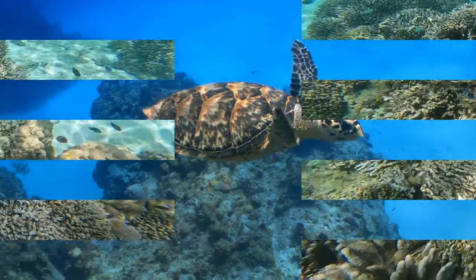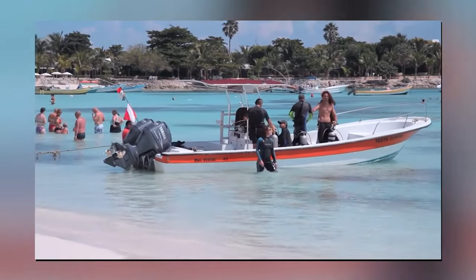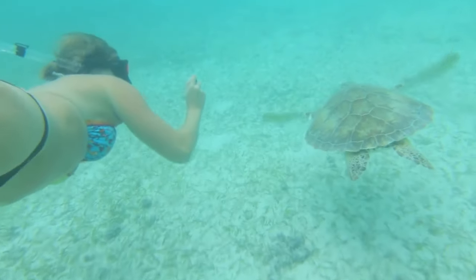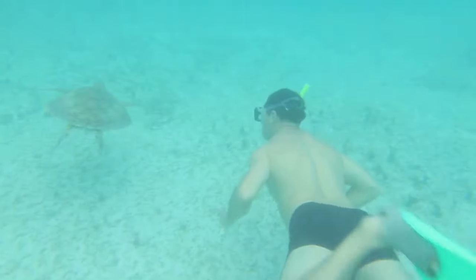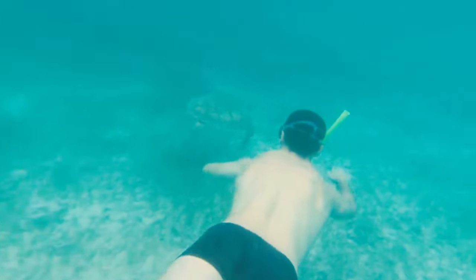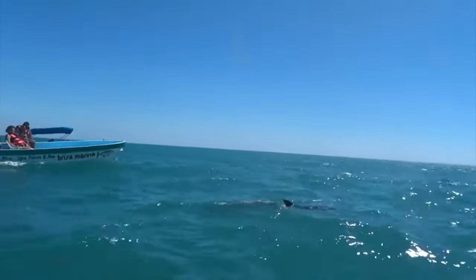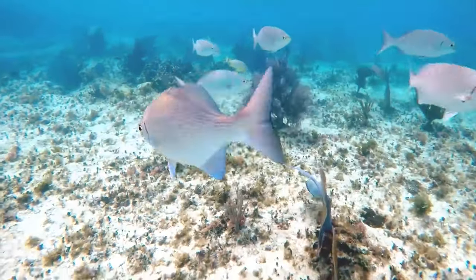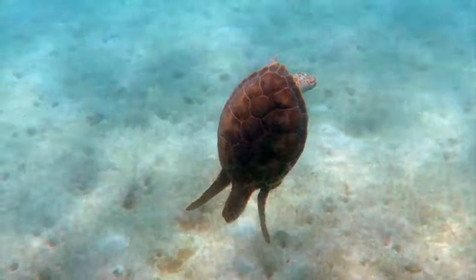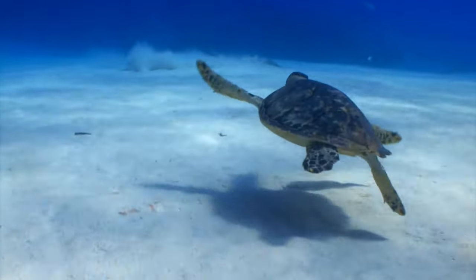Number 4: Swim with the Sea Turtles. Ready to cross swimming with sea turtles off your bucket list? Head to Akumal, a charming village 30 minutes south of Playa del Carmen, where you can find green, hawksbill, and loggerhead sea turtles. The best part? It's free! Rent your snorkeling gear and head out to the shallow blue-green waters to spot these beautiful creatures. While you can go out on your own, it's recommended to take a tour as the guides know where to find them. Sightings are never guaranteed, but the likelihood of seeing them is high.